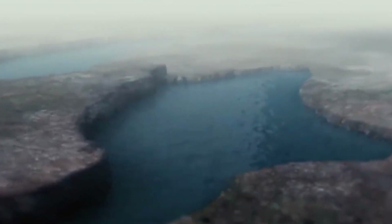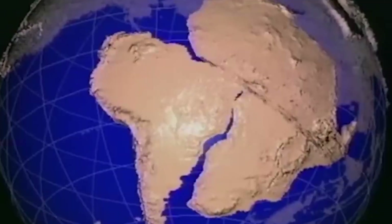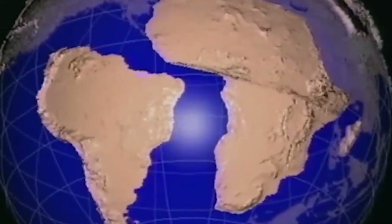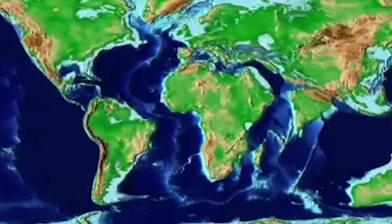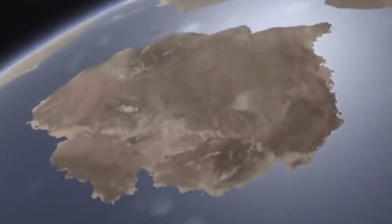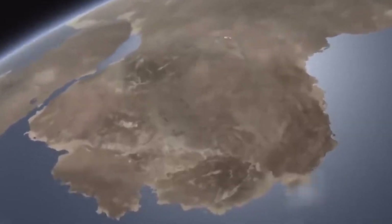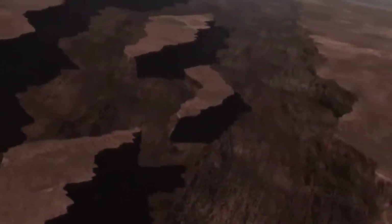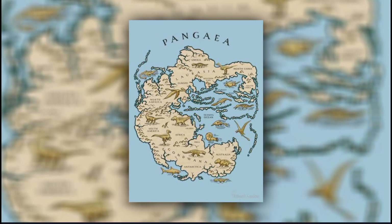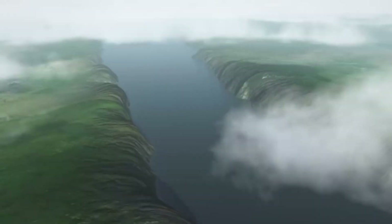The answer lies in a groundbreaking scientific theory: plate tectonics. To understand why Africa and South America look the same, we need to journey back in time — around 200 million years ago, to be precise — when Earth looked entirely different from today. Back then, all the continents we know were fused into a single supercontinent called Pangea. Picture that: one enormous landmass surrounded by a superocean.